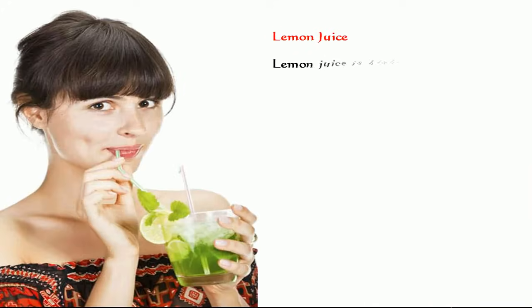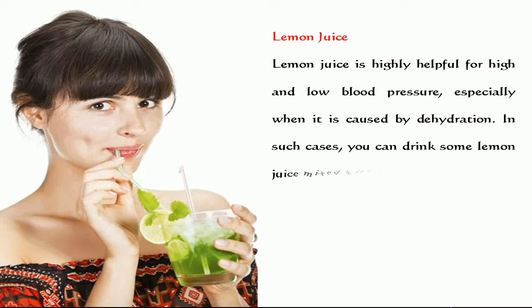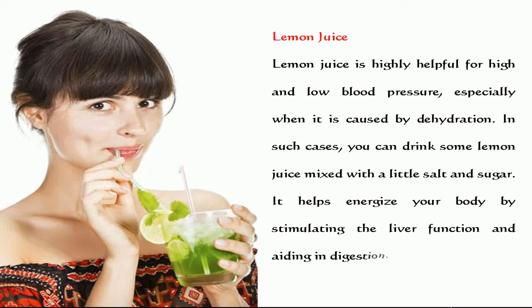Lemon juice is highly helpful for high and low blood pressure, especially when it is caused by dehydration. In such cases, you can drink some lemon juice mixed with a little salt and sugar. It helps energize your body by stimulating the liver function and aiding in digestion.